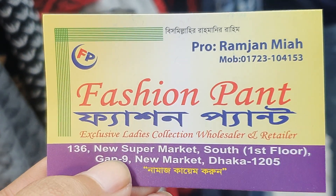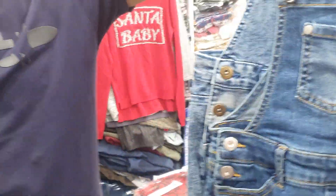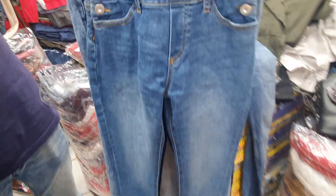This is a new supermarket. GAP 9. This is a very beautiful ramper. This is a jeans. This is very beautiful.